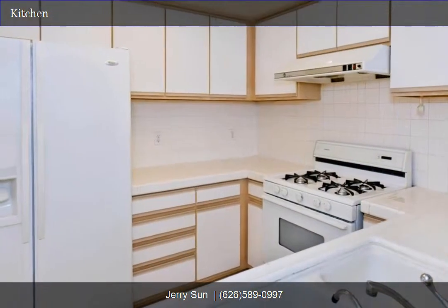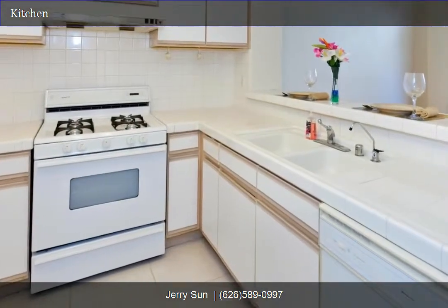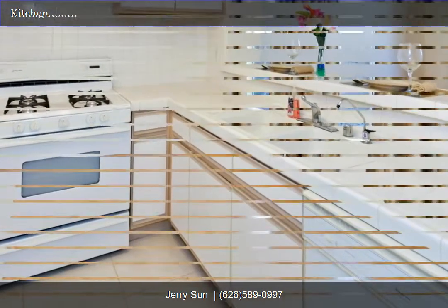Kitchen. The kitchen has a breakfast bar overlooking the dining room. Dining room.